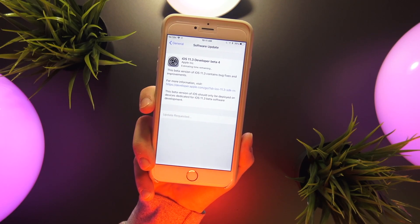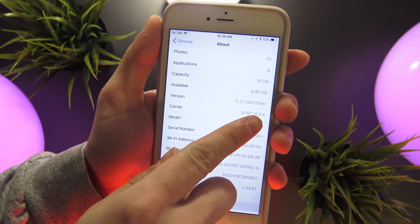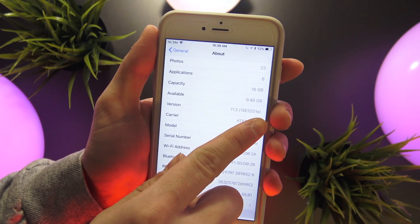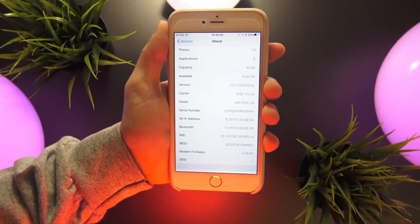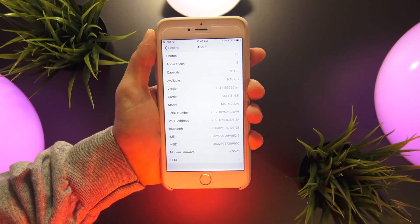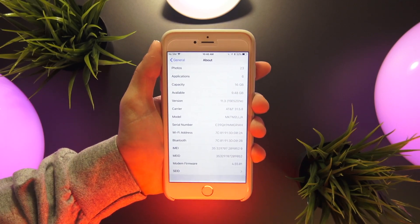If we go into the settings app we can take a look at the build number here — it is 15E5201E. Given the fact this build number is still rather long and iOS 11.3 isn't scheduled to debut until later this spring, it's looking like we will see more betas for sure.